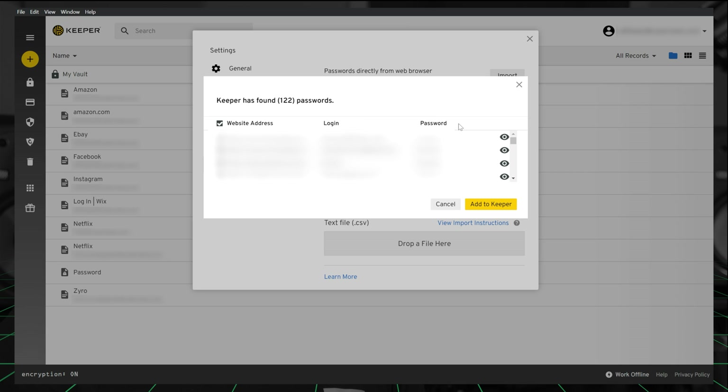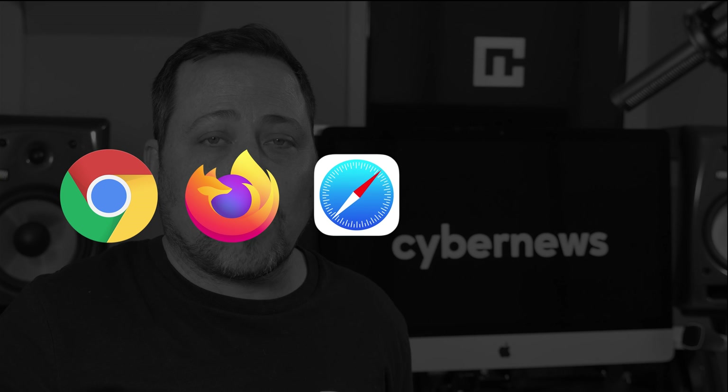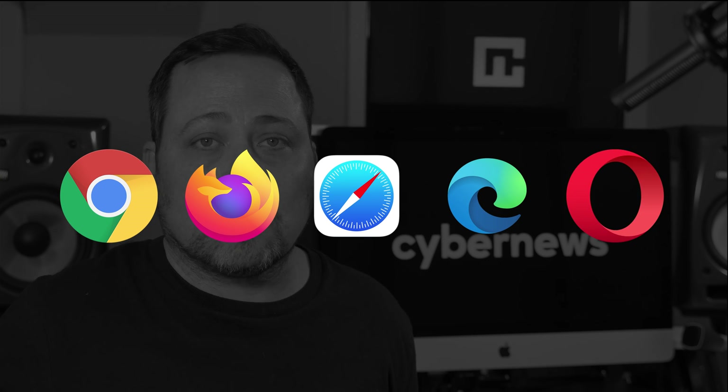You can move the passwords you've got saved on your browser straight to Keeper. This works on Chrome, Firefox, Safari, Edge, and Opera. It even works if you use IE — Internet Explorer. Does anyone even use IE, Internet Explorer, anymore?